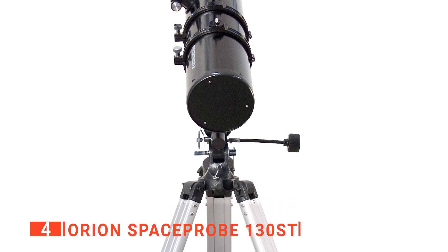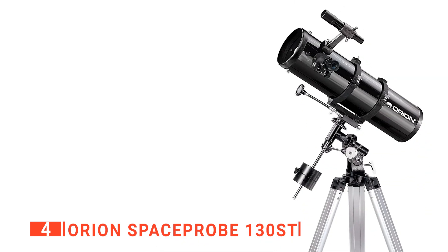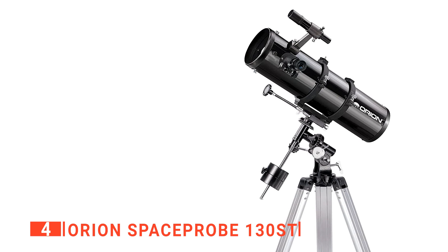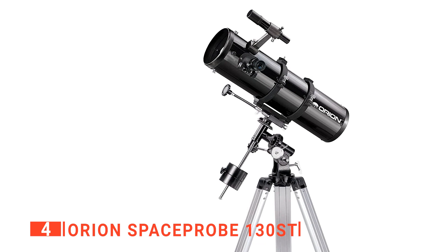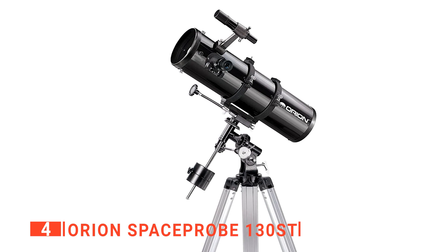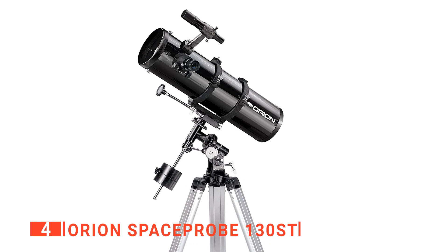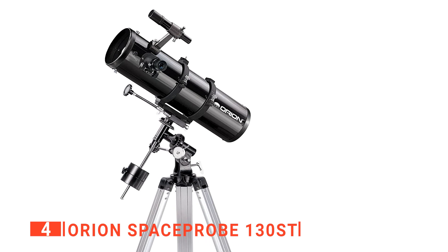The ST in this product's name stands for Short Tube. Essentially, that just means this type of telescope is ideally suited for wide-field viewing of large objects. The shorter tube length gives a broader field of view, making it better for viewing deep space objects like galaxies and nebulas. With the Space Probe 130ST, you will be able to use potential magnifications of up to 260 times zoom.